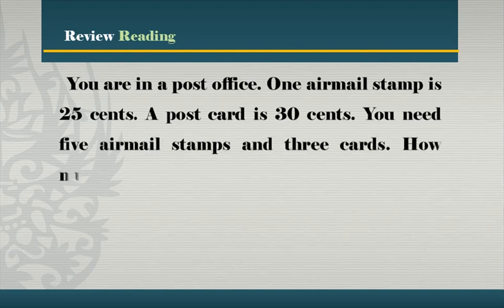You need five airmail stamps and three cards. How much are they? All of you. Thank you.